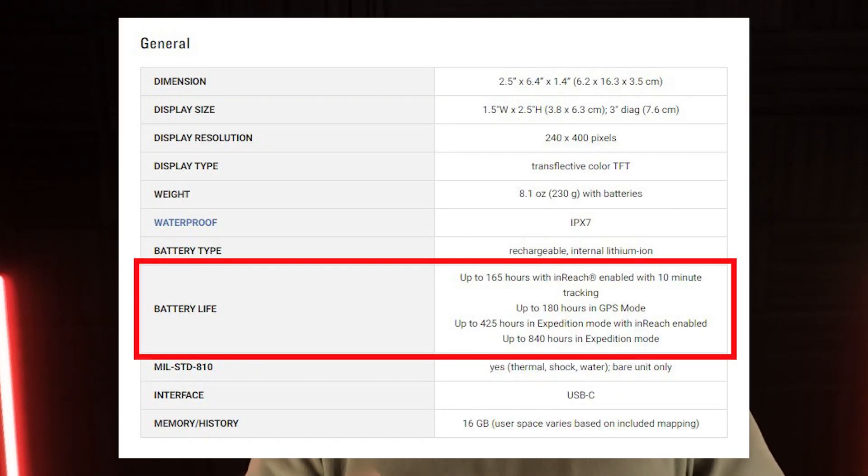That's the third test, and I'm expecting it'll be posted in about three days. If you have any questions, thoughts, or advice, please leave them below. The fourth test is going to be another long battery life test where it's just sitting there and I'm not using it, but it'll be in GPS mode. The fifth test will be in Expedition mode, which is supposed to last roughly about a month, if I remember right.